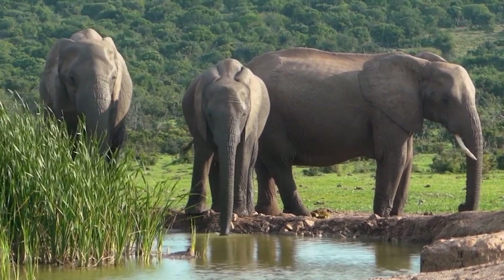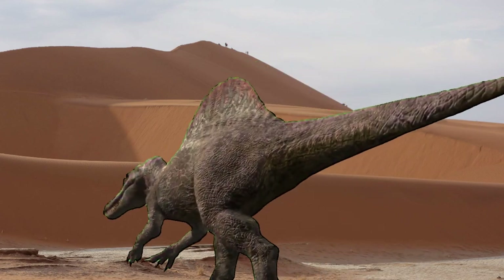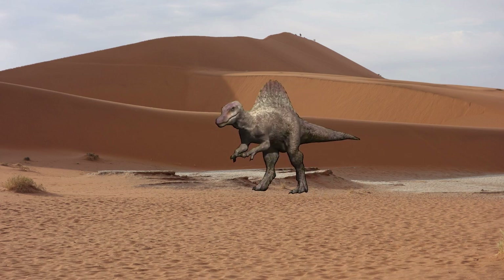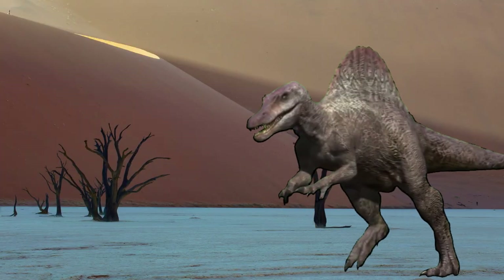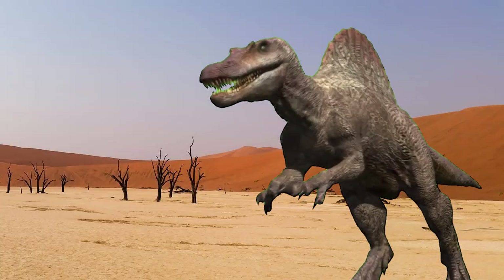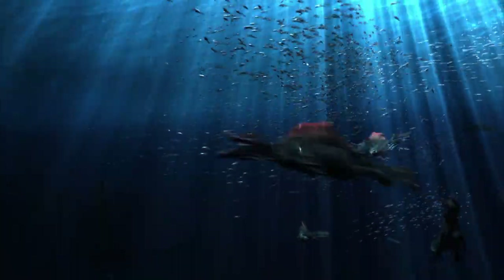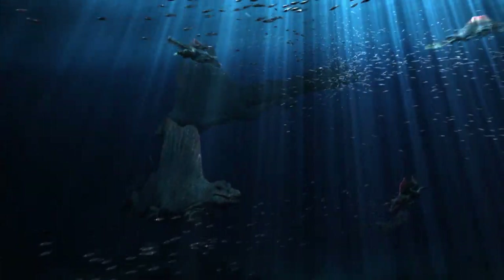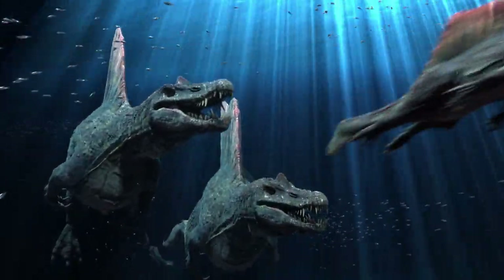In Africa, it is home to a giant sail-backed carnivore. This is that carnivore called Spinosaurus aegyptiacus. This is the original version of Spinosaurus. It had a fish-like tail, a different-shaped sail and skull with a small crest, with small legs and long arms that could be used for swimming underwater.